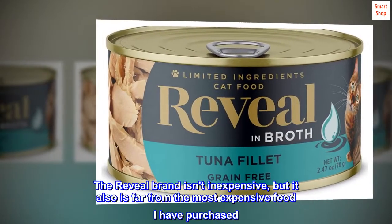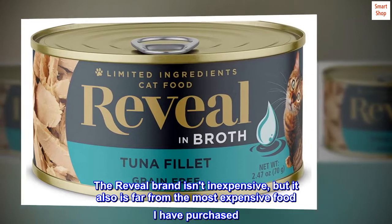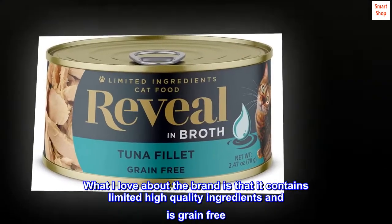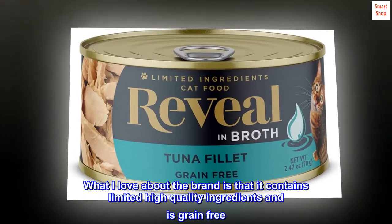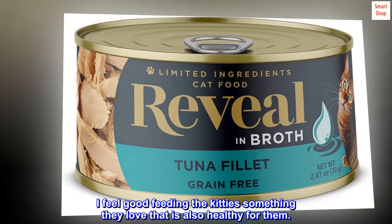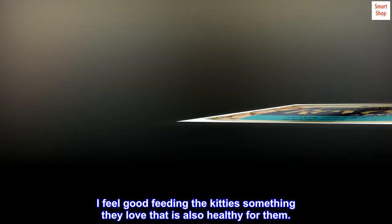The Reveal brand isn't inexpensive, but it also is far from the most expensive food I have purchased. What I love about the brand is that it contains limited high-quality ingredients and is grain-free. I feel good feeding the kitties something they love that is also healthy for them.